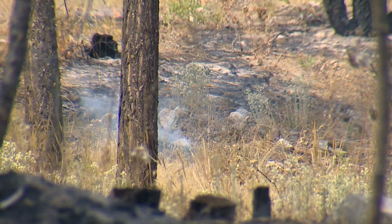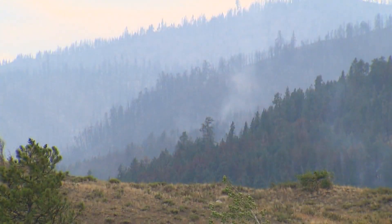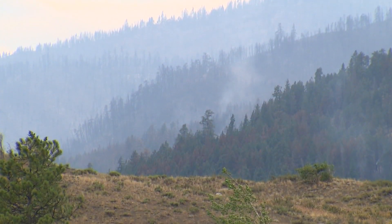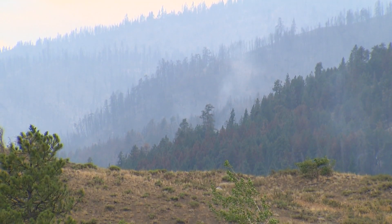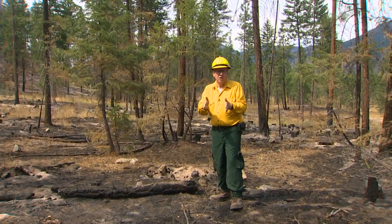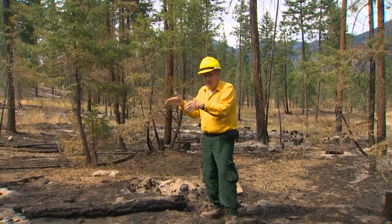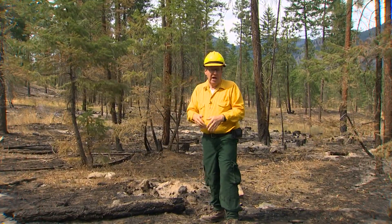There are spots where the ground still smokes in a forest with a story to tell — a forest that found itself on the front line of the huge Cedar Creek fire in Okanagan County just a few days before our visit. This is the biggest test so far of the state's forest health plan. Can you treat a forest so it has a better chance of surviving wildfire?